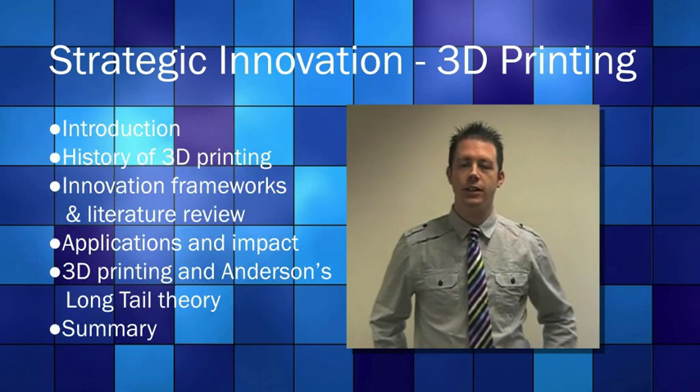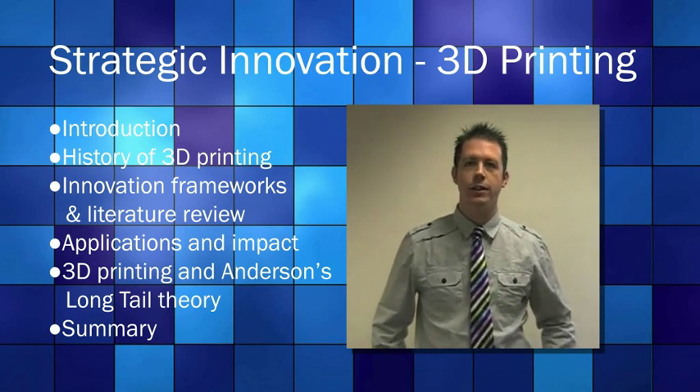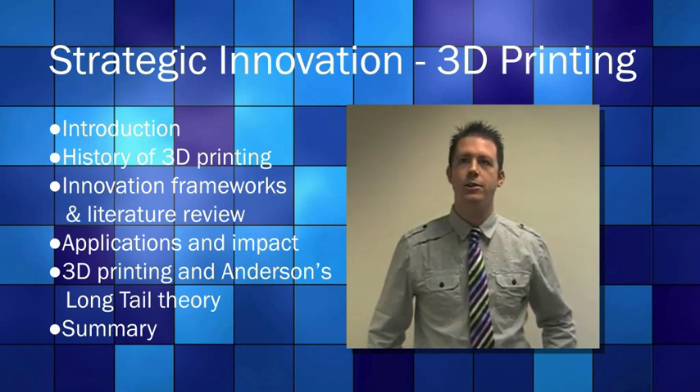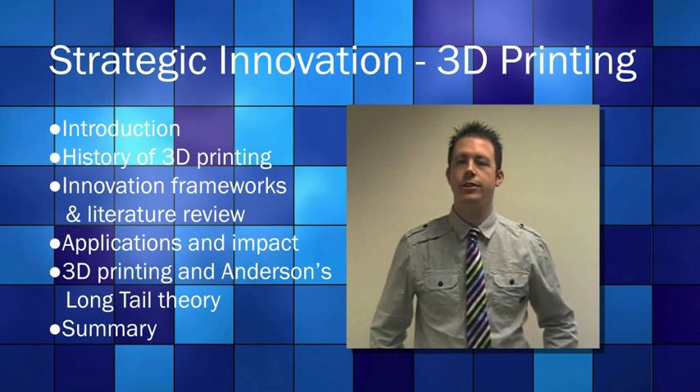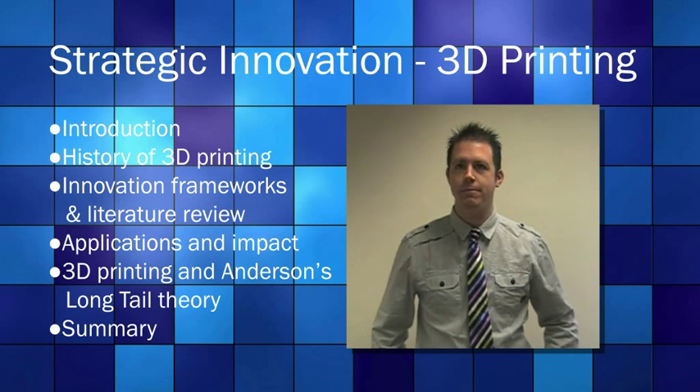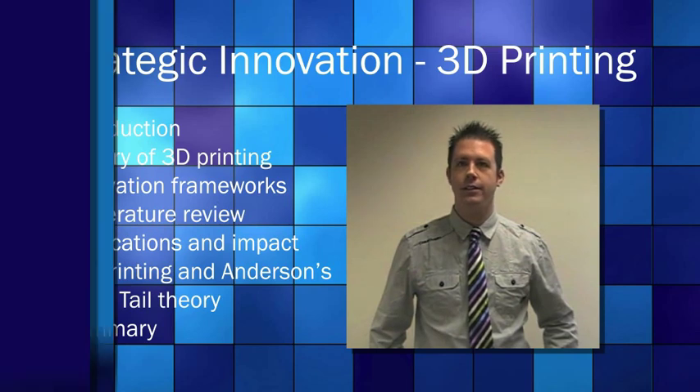Our agenda today includes several items. Firstly, we're going to do a quick introduction on 3D printers, followed by a history on 3D printing. Next, we're going to have a look at the innovation frameworks and a literature review. Following this, we're going to look at the applications and the impact of 3D printing, and finally Anderson's long tail theory.